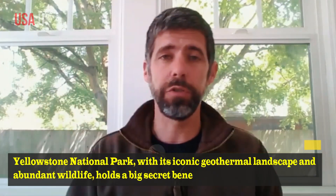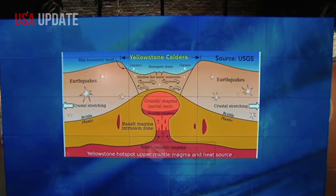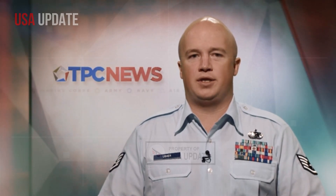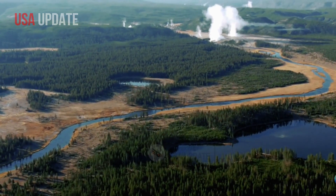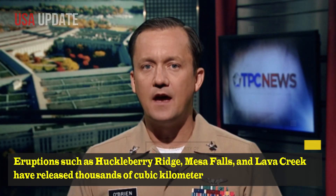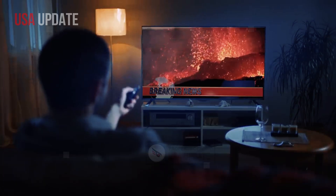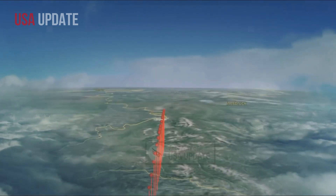Yellowstone National Park, with its iconic geothermal landscape and abundant wildlife, holds a big secret beneath its surface: an active supervolcano known as the Yellowstone Caldera. The caldera was formed by a series of catastrophic volcanic eruptions in the past. Eruptions such as Huckleberry Ridge, Mesa Falls, and Lava Creek have released thousands of cubic kilometers of volcanic material, far beyond the scale of a typical volcanic eruption and potentially causing significant global impacts.